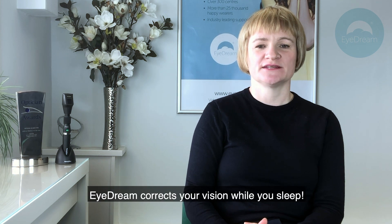iDream corrects your vision while you sleep. My name is Katie Harrop and I'm an Optometrist and Professional Services Director at Number 7 Contact Lenses.